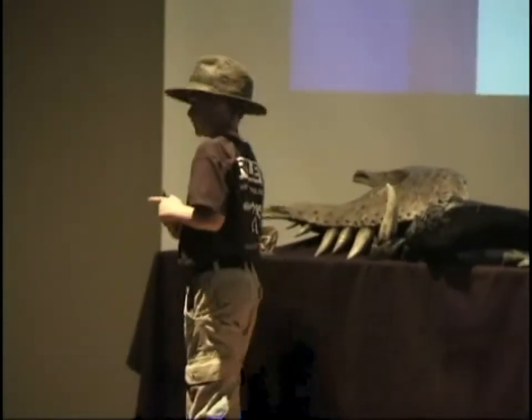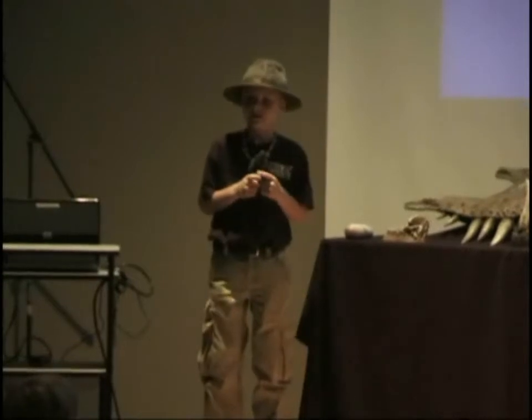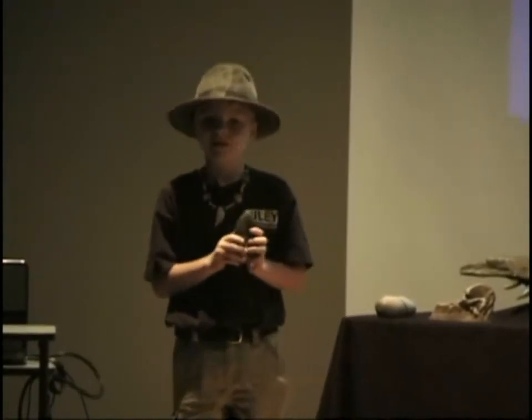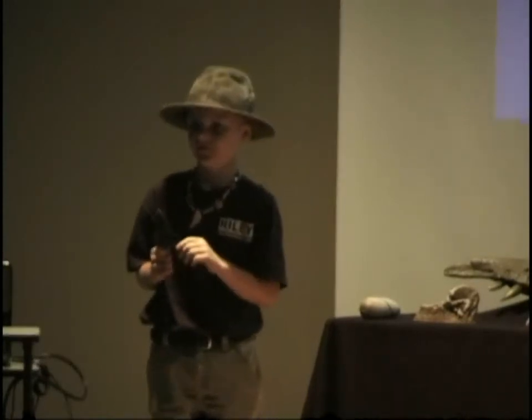This is a Megalodon tooth. Megalodon is an ancient shark — Megalodon means mega-tooth, and it has a tooth the size of my hand. Megalodon lived from the late Oligocene to the early Pleistocene. The Pleistocene is the period better known as the Ice Age. This was about 20 million years after the dinosaurs lived.